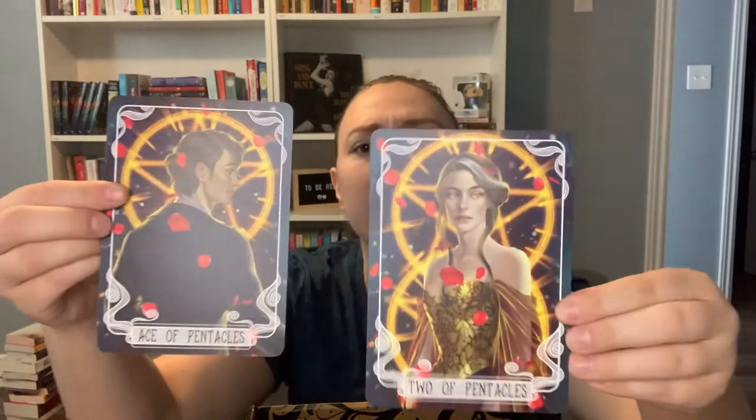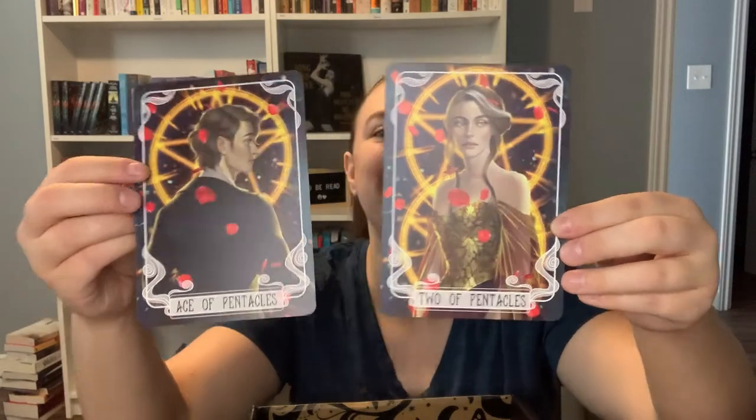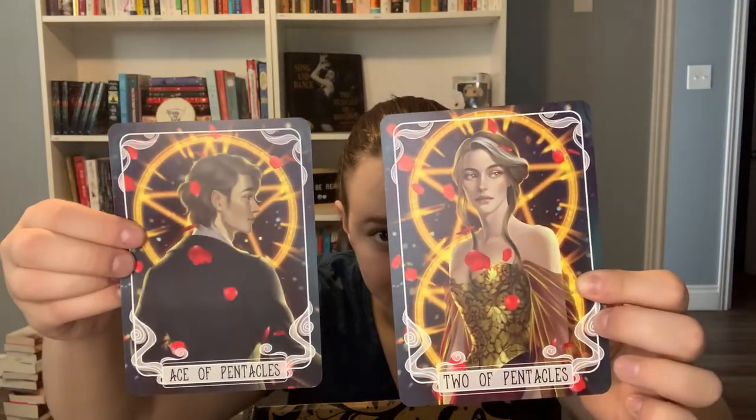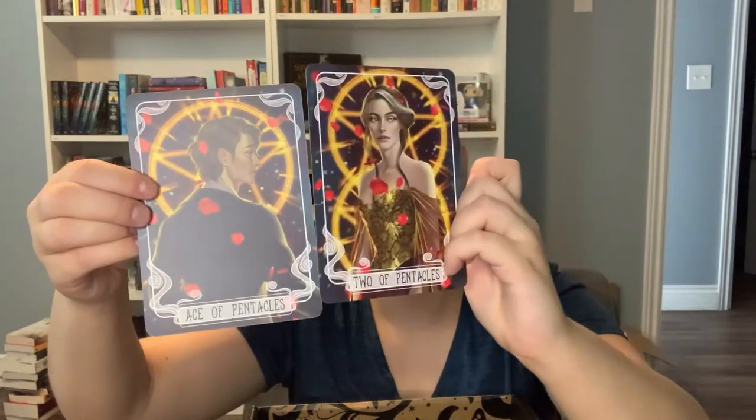This month's collectible tarot cards are the Ace and Two of Pentacles. They are designed by Morgana Zero Anagram and are inspired by Caraval by Stephanie Garber. Here we go — we have the Two of Pentacles and the Ace of Pentacles. I don't know who these people are; I have read the first one. Are they supposed to be the main characters? I'm not sure. But they are very lovely — I love the pentacles in the background. That's so cute.